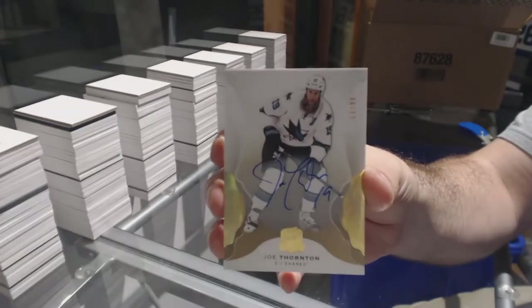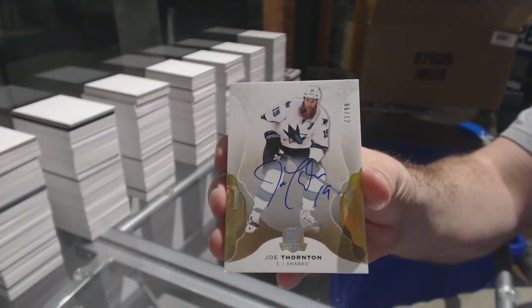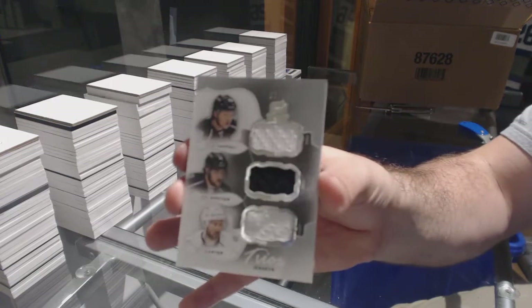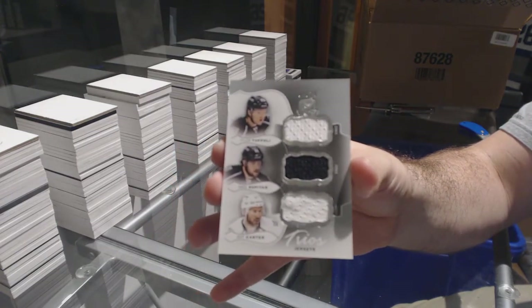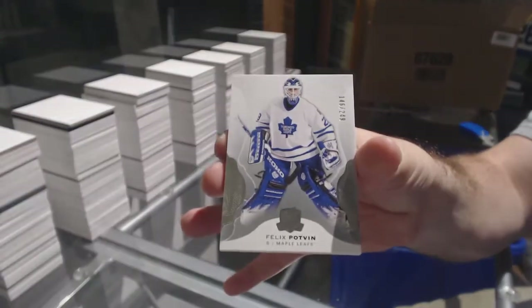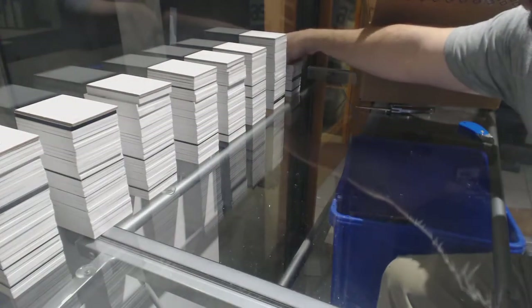For the San Jose Sharks, number 6 of 12, base auto: Joe Thornton — 6 of 12. For the LA Kings, number 25: Toffoli, Kopitar, Carter, Carter, Carter. And we've got for the Maple Leafs, number 249: Felix Potvin — two Neelys, that's right, two Thorntons!